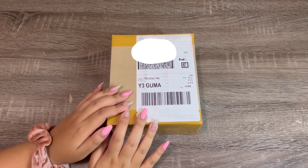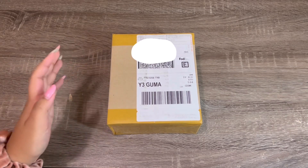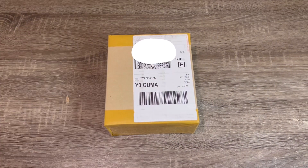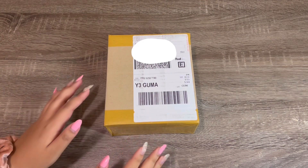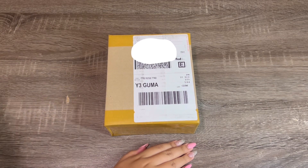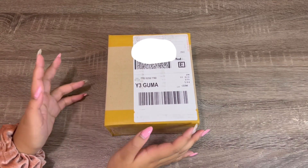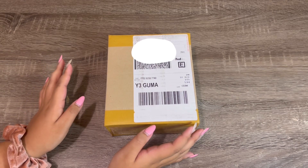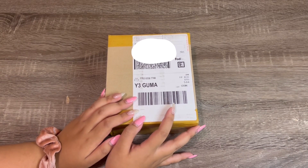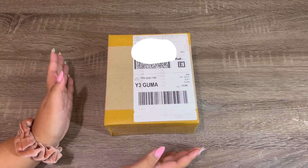Hello, welcome back to my channel! Today I have a super exciting video — I'll be doing my very first Polka Market haul. If you don't know what Polka Market is, it's basically a marketplace for photo cards. I'll go into more detail in a few minutes about what it is, how I discovered it, and some basic information. I have my very first package from Polka Market right here, so we're going to open it together.